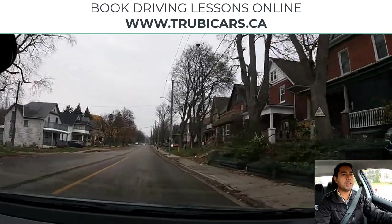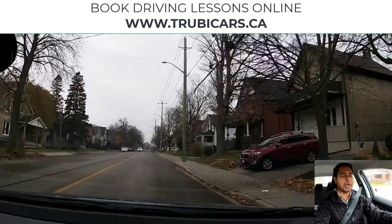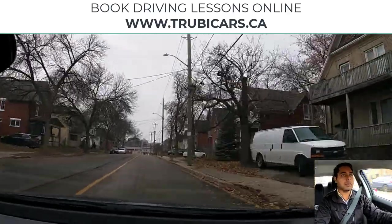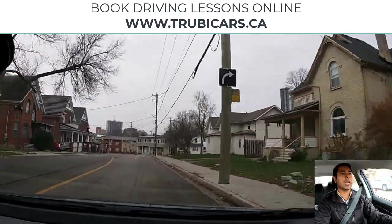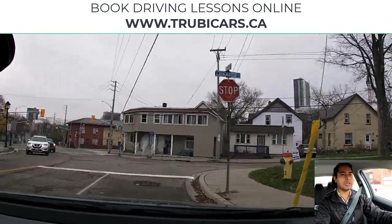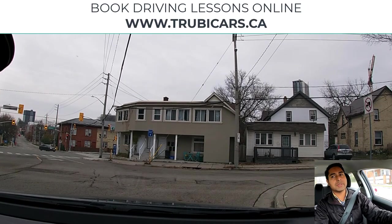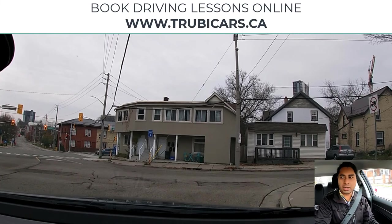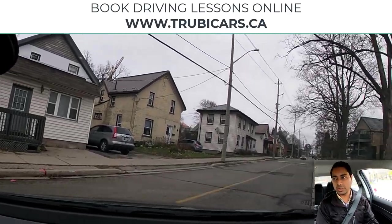Up ahead we will be turning right. I'm checking my rear view mirror as well. There is a stop sign coming up and we're going to turn right. I'm slowing down — complete stop before the stop line. Traffic is approaching from the left and they do not have a stop sign, so I have to check carefully. We already did a complete stop, there's no traffic and no pedestrians — we are good to go.